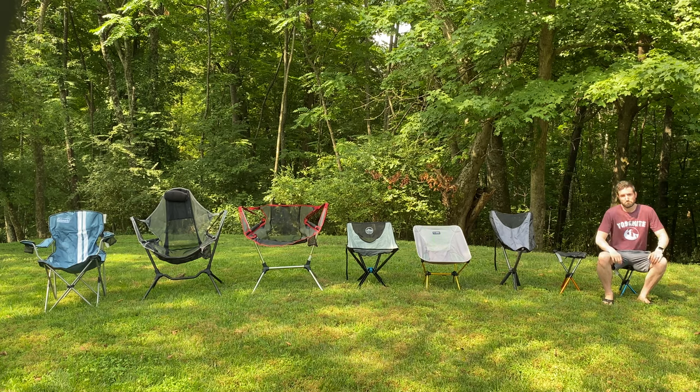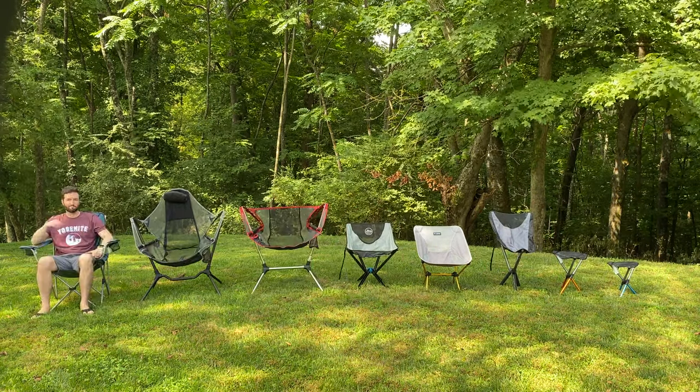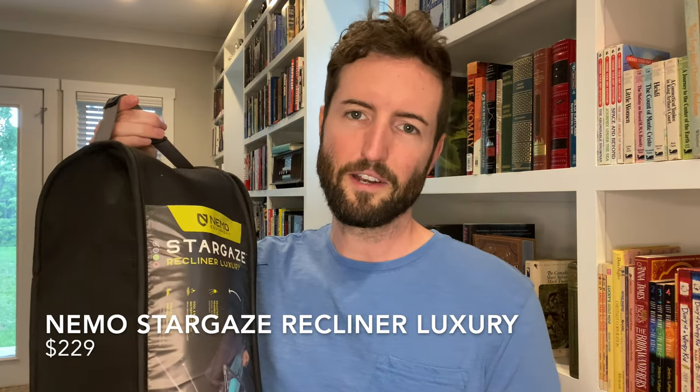We've lined all of the chairs up and taken a look at all their features, but you're probably wondering what is the best chair for you. Well, that depends on what you're looking for, so let's take a look at our top picks for each category. If you want the most comfortable chair and money is no object, then you cannot go wrong with the Nemo Stargaze Recliner Luxury.